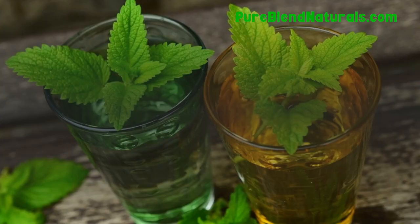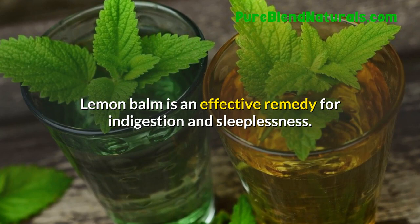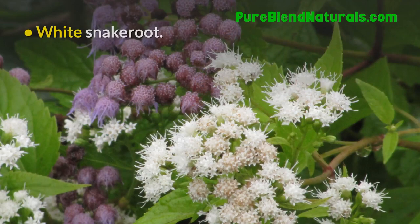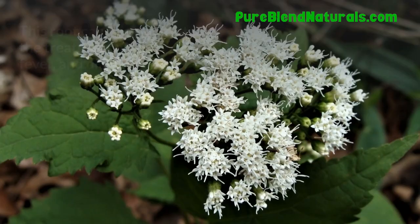Montbresia. Montbresia is a herbal plant used in the treatment of dysentery. Horse Chestnut. Although the raw plant is poisonous, virtually every part of this plant has good medicinal benefits after processing. White Snakeroot. This root can be used for tea in the treatment of kidney stones, fever, and diarrhea.